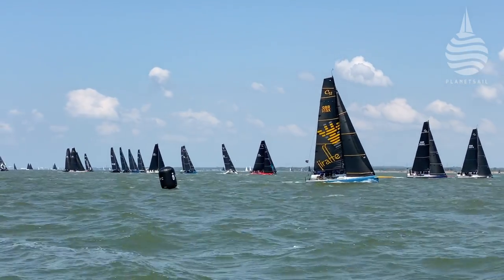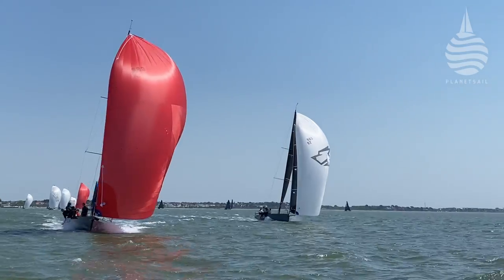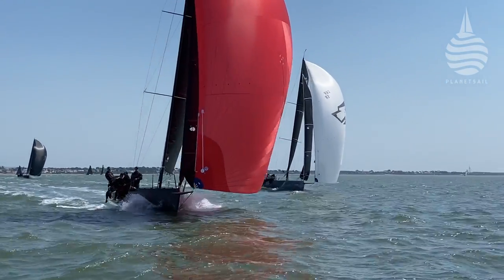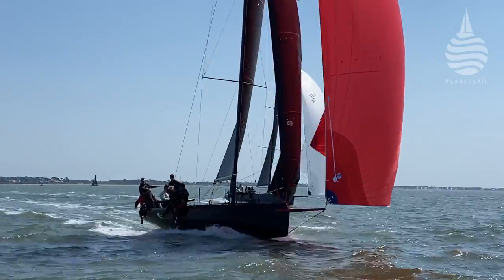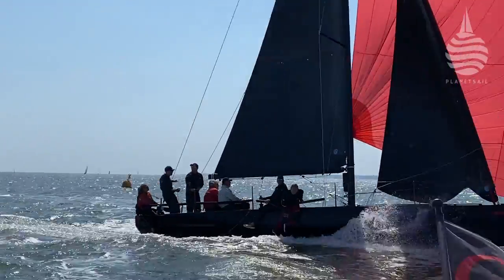By the time they got to the top, it was Geller, Katabatic, and Tokolos that went round in one, two, three. And it was those three boats that fought it out pretty much for the next three laps. By the finish, having lost their lead a couple of times, Geller took the lead with Tokolos second and Katabatic third.